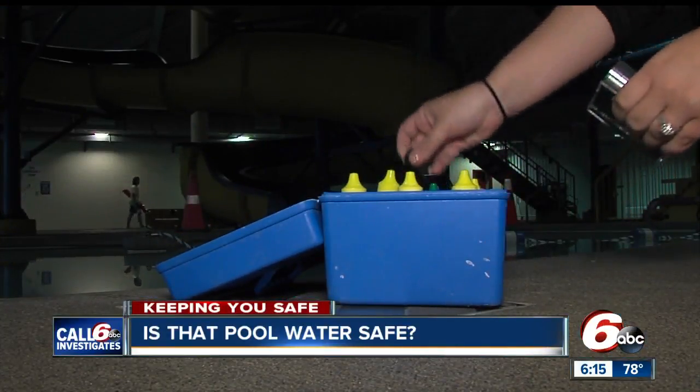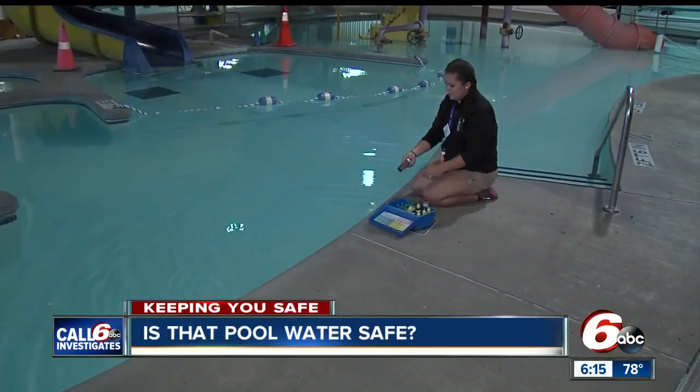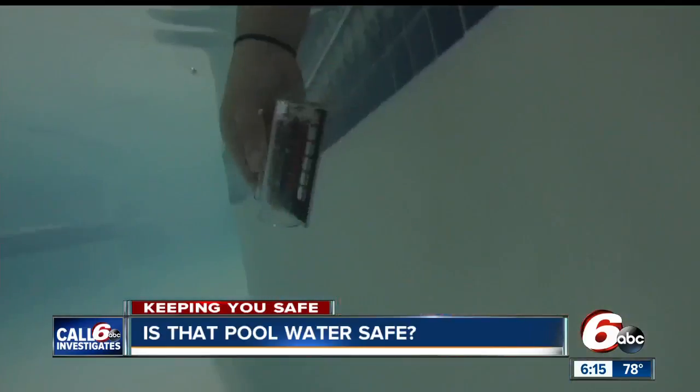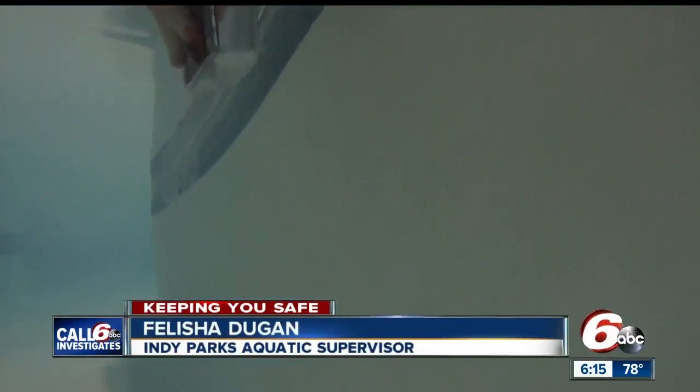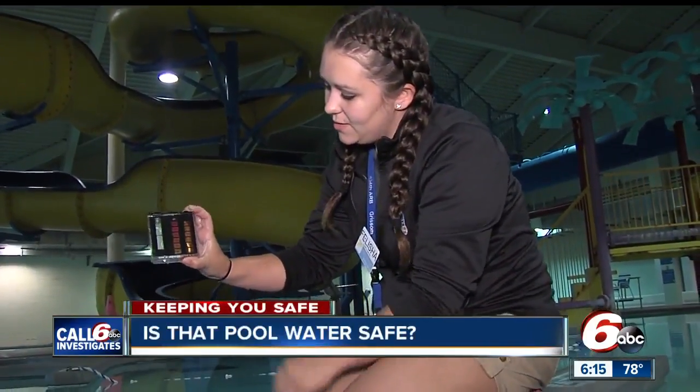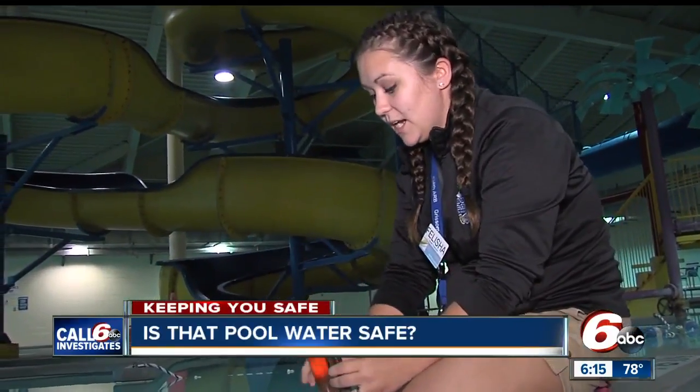We headed out with the aquatics team at Indy Parks. They showed us the process of what it takes to test a pool. First, you want to go deep enough so that you're not getting a surface reading. What we're looking for is a color change. Here we have our guidelines on what it could be — hold it up to some natural lighting. We can see that ours is sitting at about a 7.4, which is where we want it.